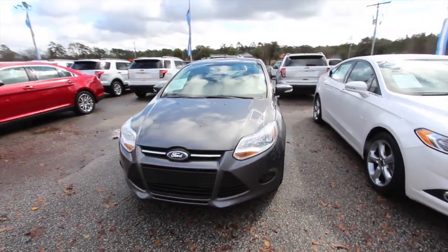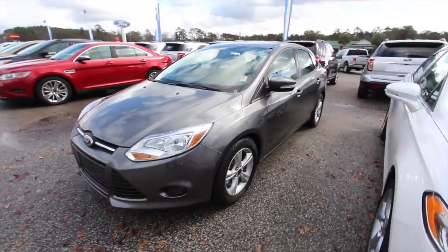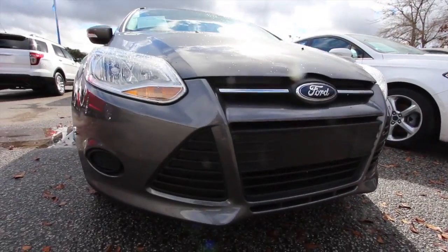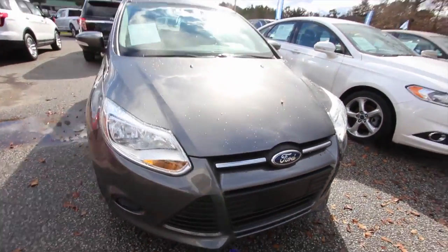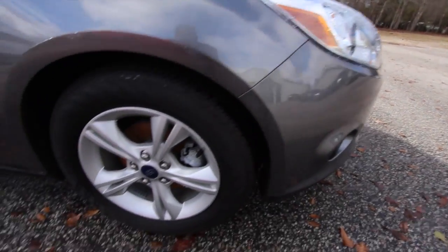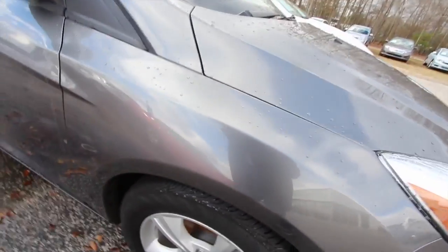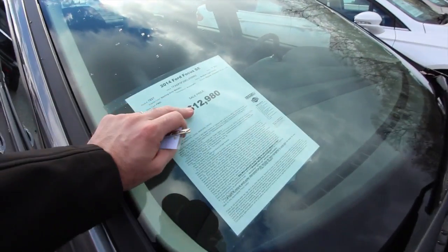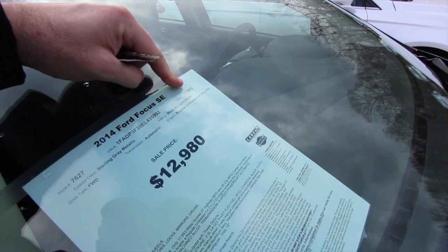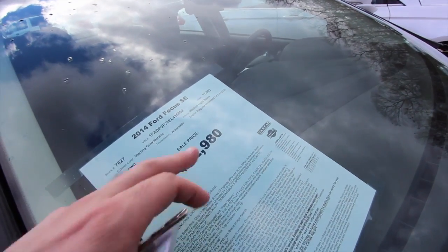Today it's January 21st, 2017. We're going to be looking at this vehicle for sale. I'll go around it, check it out, let you know the price, the mileage, some of the options, and we'll look at the condition of this pre-owned Focus. Front end's looking good. I'm liking the color — kind of a magnetic gray, a nice earth tone. The price is $12,980, and the mileage is 17,933. That is really low mileage for a 2014 model.